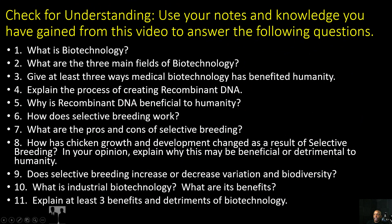Now it's time for your check for understanding. You're going to use your notes and knowledge you have gained from this video to answer the following questions.